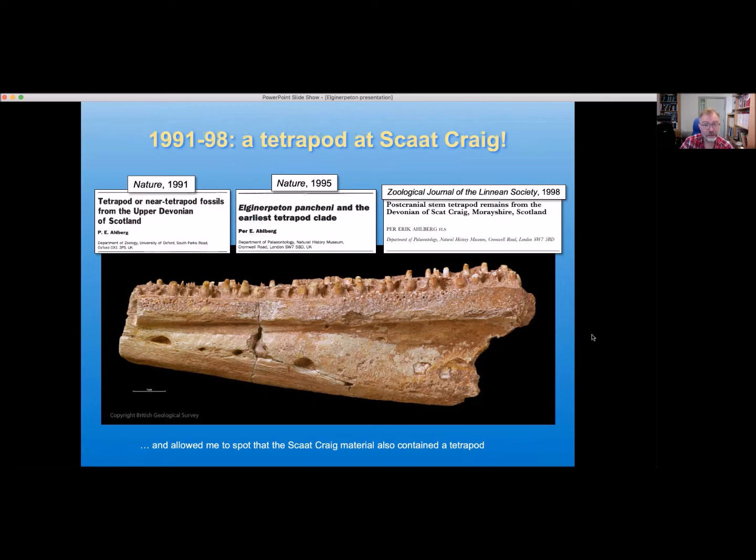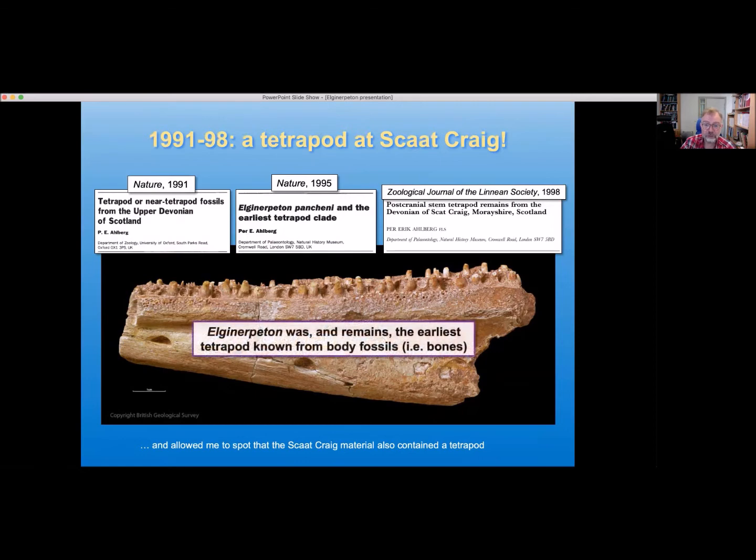I described this material in a series of papers — the first two in Nature, which as you may know is a very high-profile journal, which says something about the significance of the discovery — and then another paper in the Zoological Journal of the Linnaean Society. The big deal was not only that it was the first Devonian tetrapod from Scotland or indeed the British Isles, but also that it was — and in fact still remains to this day — the earliest tetrapod known from anywhere in the world from body fossils, in other words from bones. With Elginerpeton, it's absolutely clear cut. This is a tetrapod, and it still holds the record of being the earliest in the world.